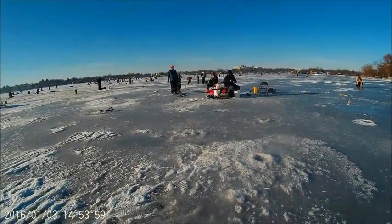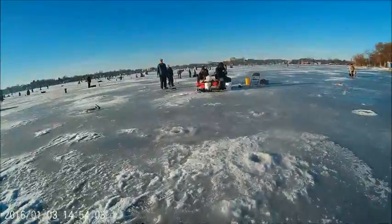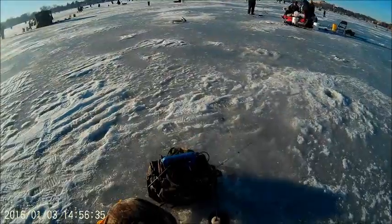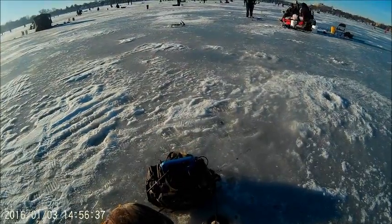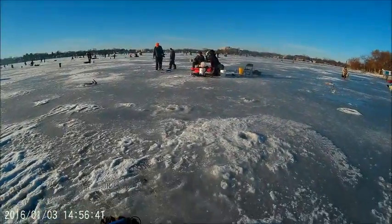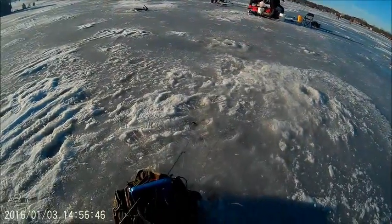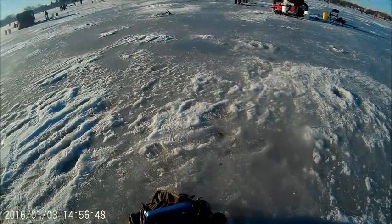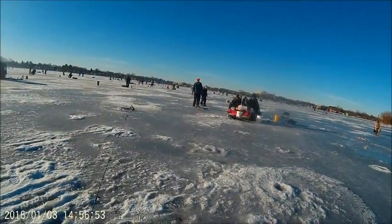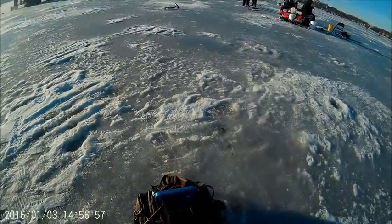Holy crap, do I have a giant. Oh, we got a perch. We got another species, we got another species. A perch. A small perch.